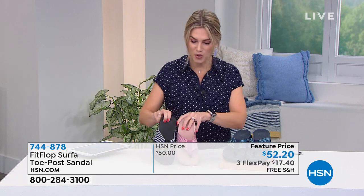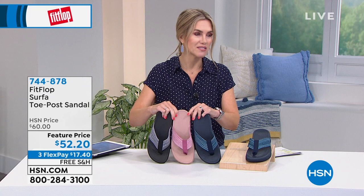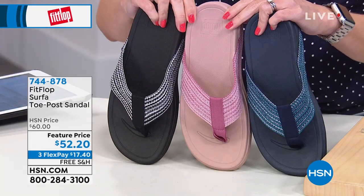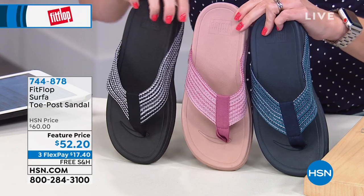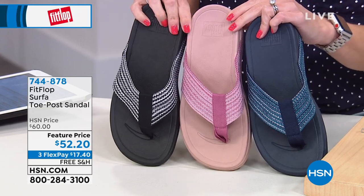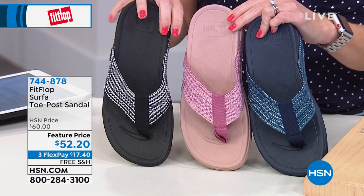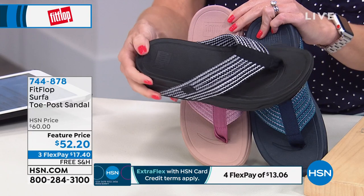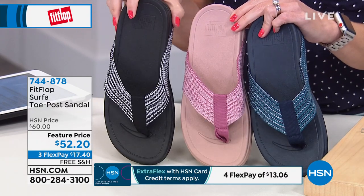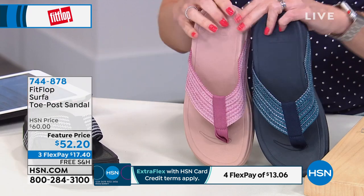It's like the coolest shoe because you just look at it and you're like, that's summer. Like that just looks like beach — warm weather and the sand between your toes. This is on a feature price of $52.20. You guys do realize that retail values on a lot of FitFlops are over $100, so you're getting this fun little mixed media textile shoe at a great feature price.